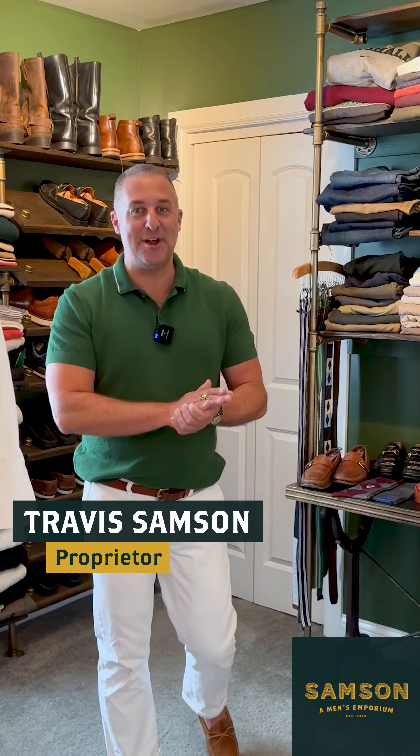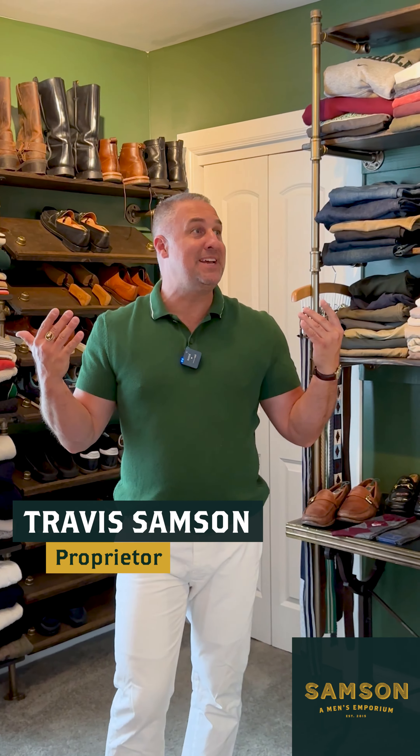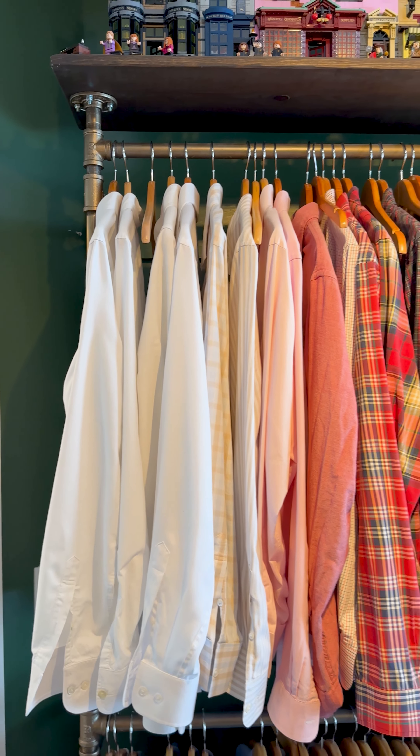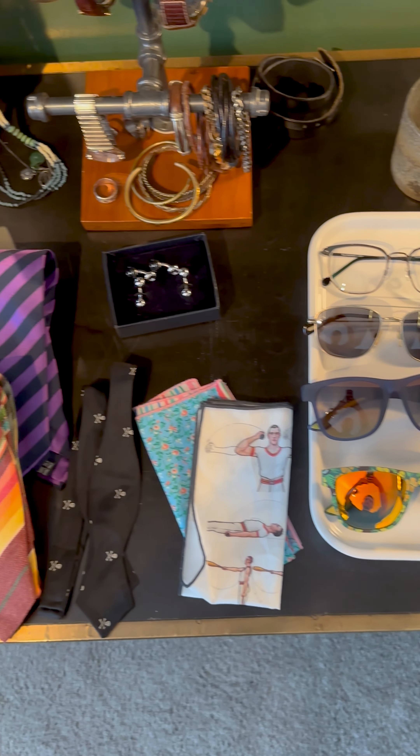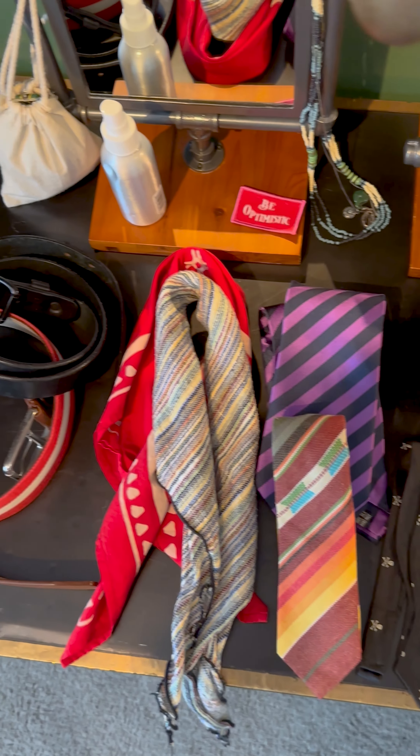I'm Travis from Samson Men's Emporium. Today, I'm going to bring you into my closet. I wanted to go through a lot of the accessories, so we're doing Accessories 101. There are a lot of accessories that come with being a guy, and we are going to start with the toes and go all the way up to the head.